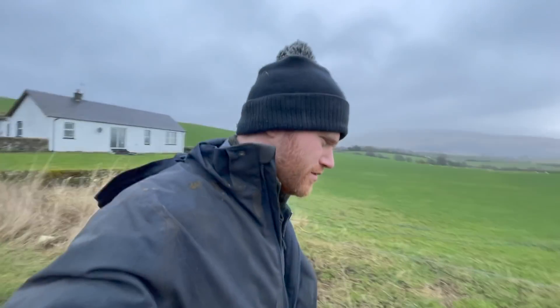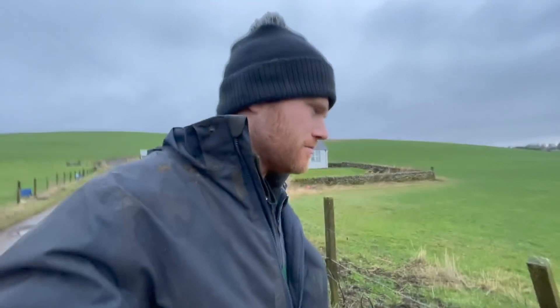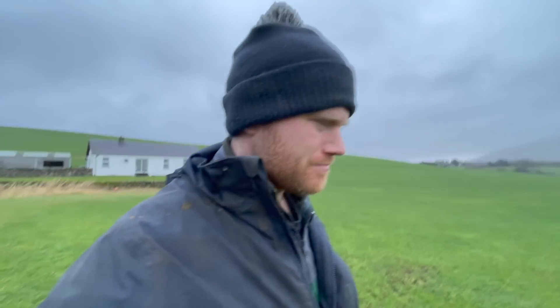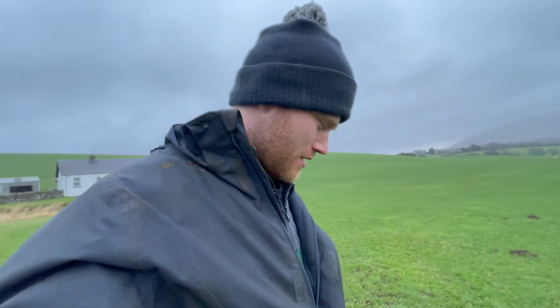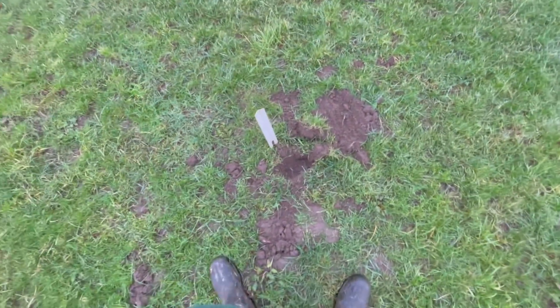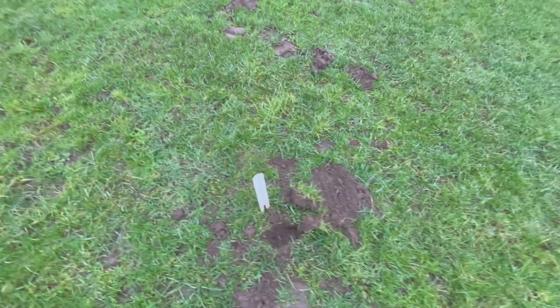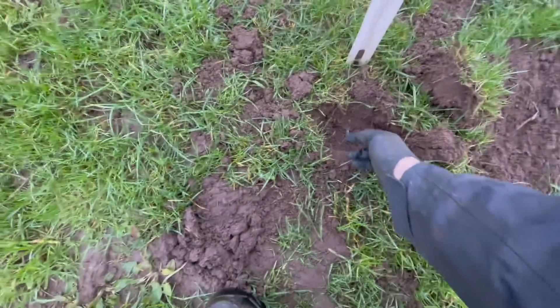I shot that video yesterday so I'm going to check this mole trap again today. I spoke to mum and she said that mole has already shoved that up with her. Looks like I have the magic touch, but she's already caught about seven. The trap has sprung. I can only hope that we have caught this mole. Just going to put a glove on - don't want to put my smell on it again. Then you'll get a look at what these moles look like.